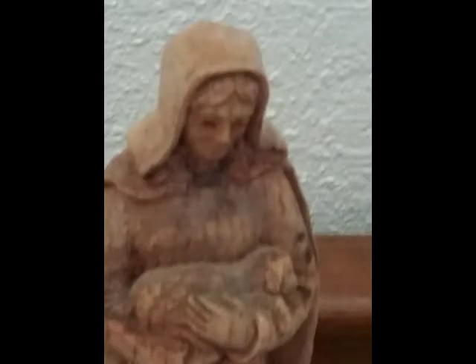This next one here is a shepherd. A shepherd always watches over its flock and makes sure that its sheep are okay.